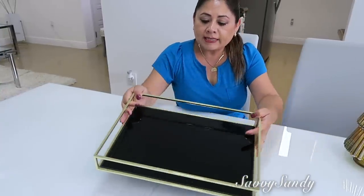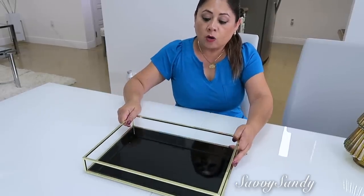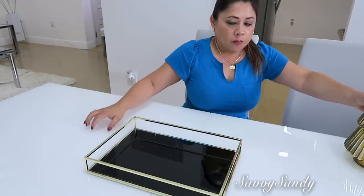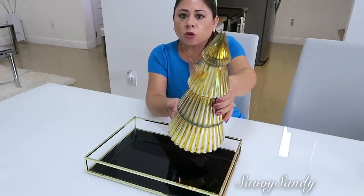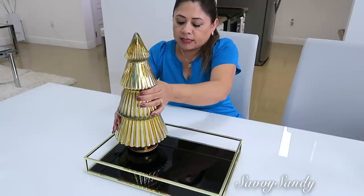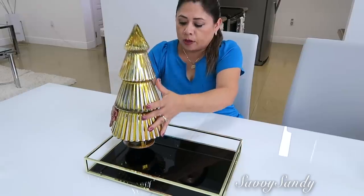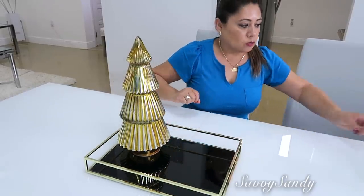Para esta primera idea voy a usar esta bandeja en color dorada. Esto es vidrio pero es de color negro, me parece una buena opción porque como es blanco puede resaltar. Pondré también este arbolito que es de Home Goods, es en vidrio, ya lo tengo hace tiempo. Pagué 12 dólares por él, pero también los vi en Ross.